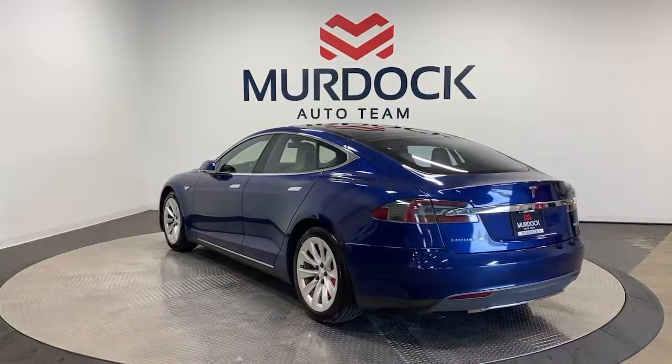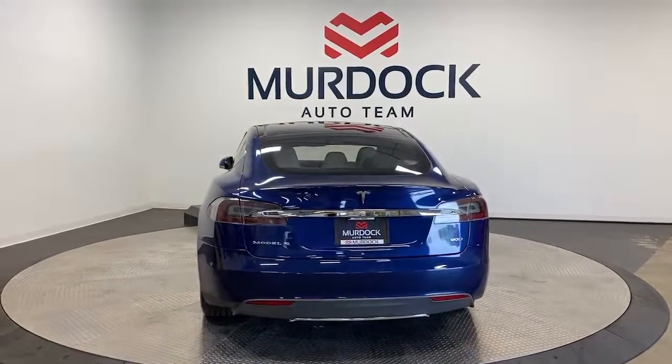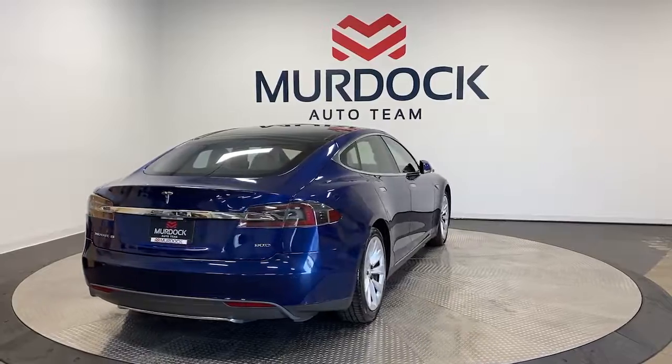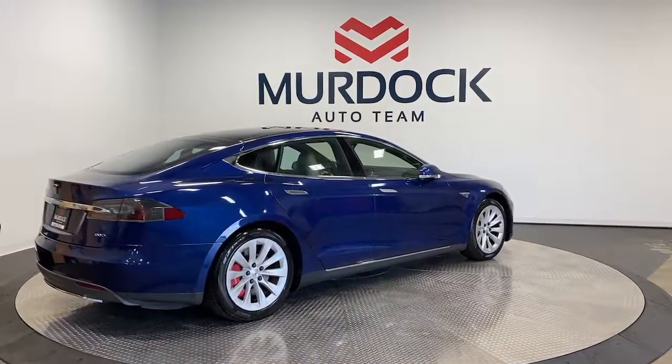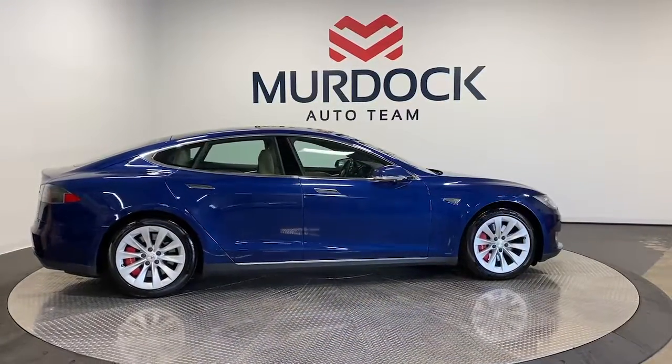These are just some of the great options this vehicle comes with: navigation system, keyless entry, power passenger seat, woodgrain interior trim, heated mirrors, aluminum wheels, heated front seat, blind spot monitor, steering wheel audio controls, electronic stability control.